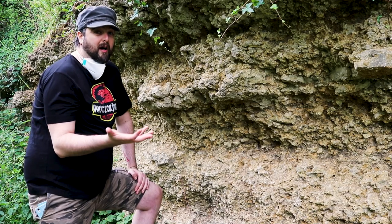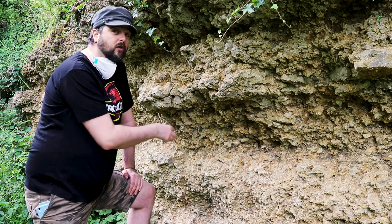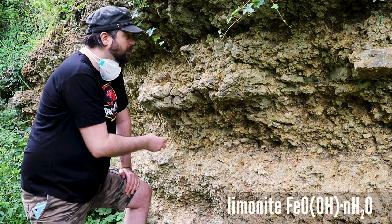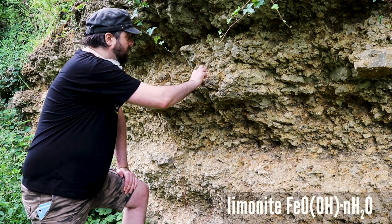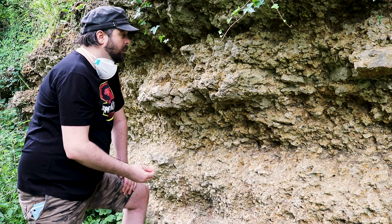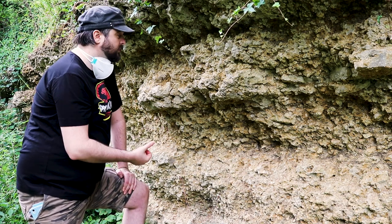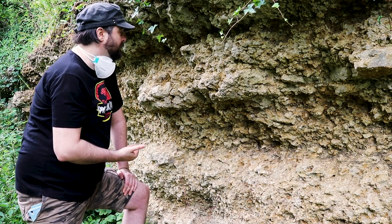The first thing you probably notice about this rock is its yellow colour, and this comes from an iron oxyhydroxide called limonite - that's what this yellow dust is over everything. That tells us that there was a lot of iron in this rock. There's also a lot of a clay called kaolinite in here, which needs a lot of aluminium, so that tells us we probably weren't too far from land.